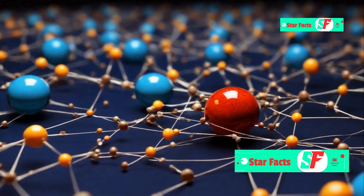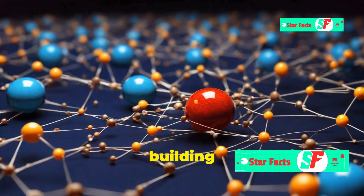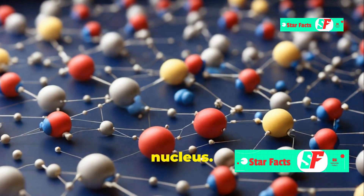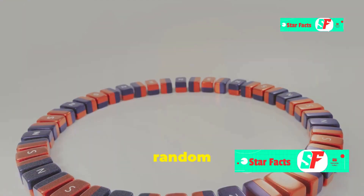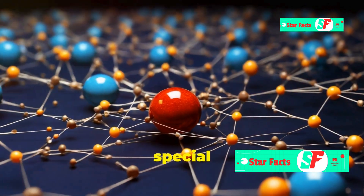To understand magnets, we need to zoom in on atoms — the tiny building blocks of everything around us. Each atom has electrons, which are like mini planets spinning around a nucleus. These spinning electrons create tiny magnetic fields. In most materials, these fields point in random directions, canceling each other out.